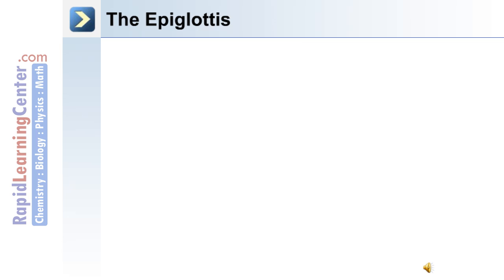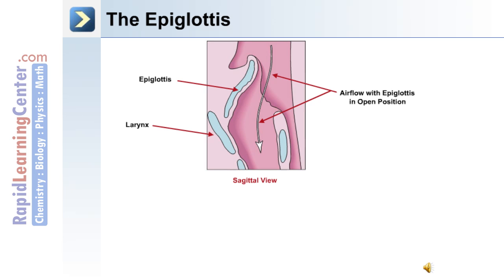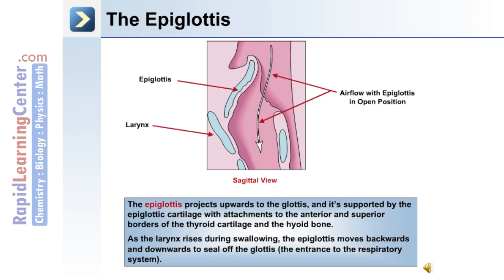The epiglottis performs a very important function to protect the airway. Depicted in the sagittal view, the epiglottis is open to allow airflow into the trachea, or closed to protect the airway during swallowing. The epiglottis projects upward to the glottis and is supported by the epiglottic cartilage, with attachments to the anterior and superior borders of the thyroid cartilage and the hyoid bone. As the larynx rises during swallowing, the epiglottis moves backwards and downwards to seal off the glottis.